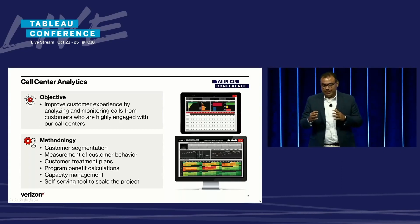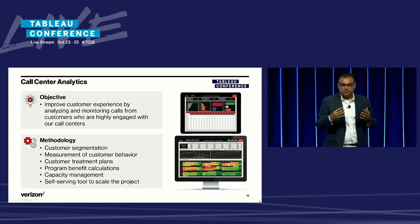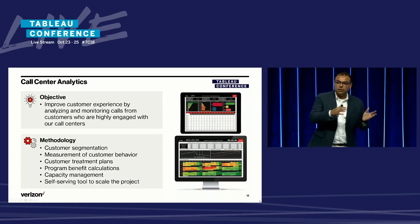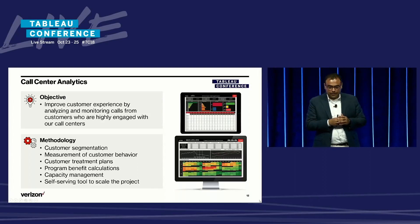Once the routing takes place, it's time to measure the program benefit calculations. Basically, what we're trying to answer is how has the calling behavior for these identified customers changed after routing to the special call center representatives? And once we see promising results, the next question is how do we scale this project to include more customers? But a key question we need to answer first is: do we have enough operational capacity to scale? For all of these different stages of the project, we've used Tableau dashboards to answer these key questions.